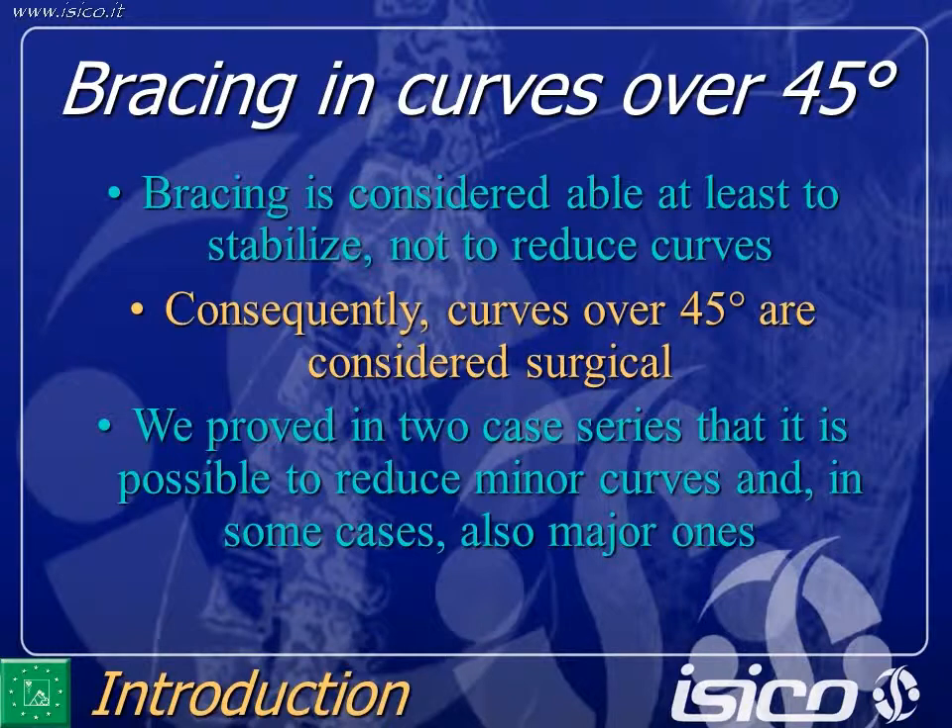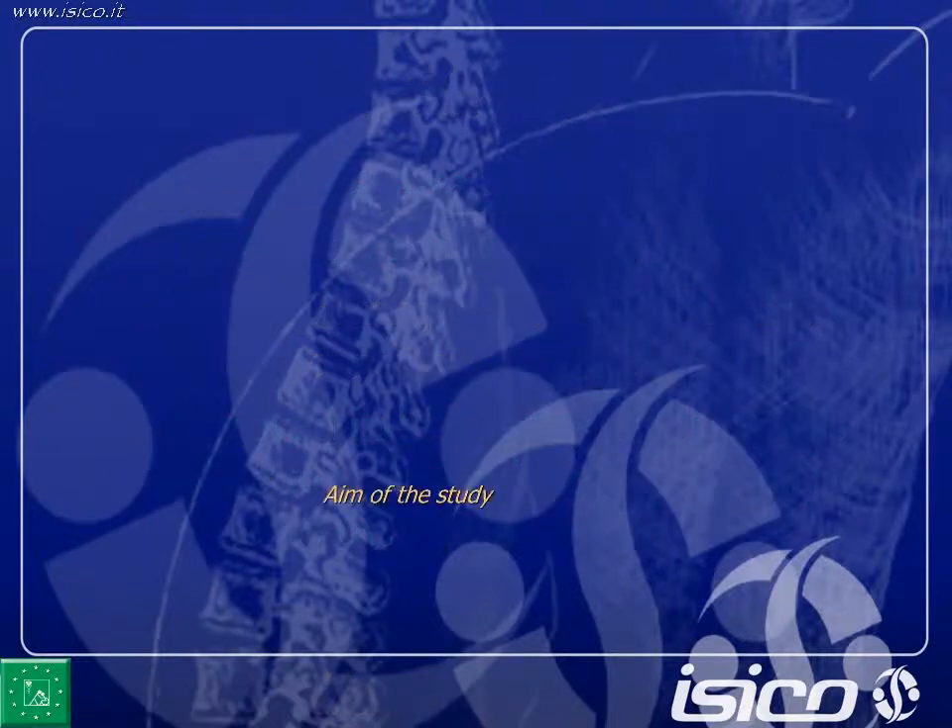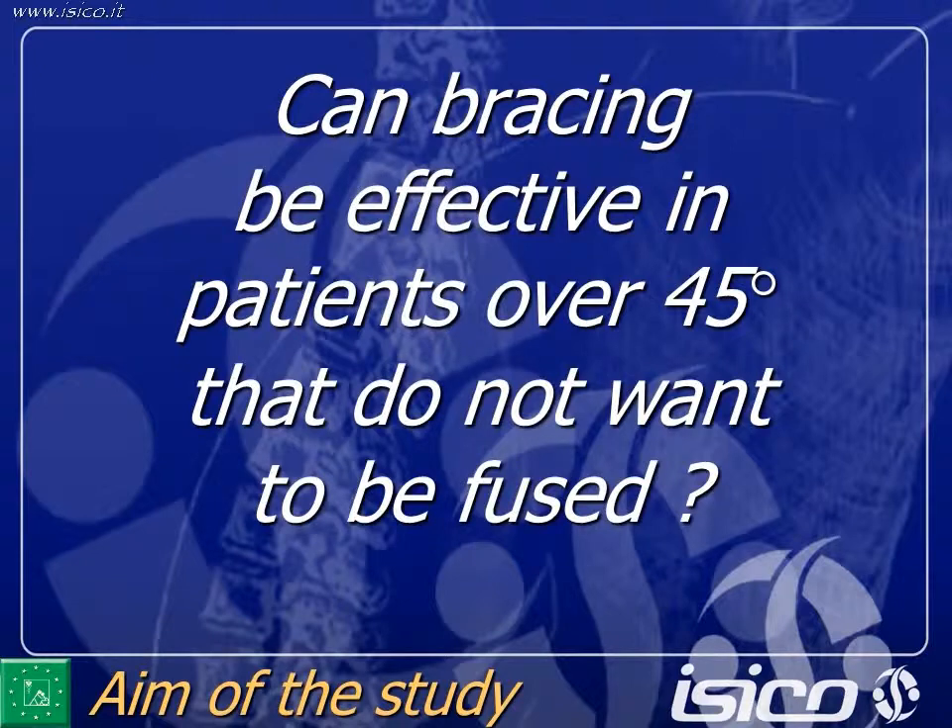Curves over 45 degrees are considered surgical. We proved in two case series that it is possible to reduce minor curves, and in some cases also mature ones. So the aim of the study was to evaluate retrospectively the results in our patients over 45 degrees who did not want to be fused. This must be underlined since the beginning: all these patients refused surgery.